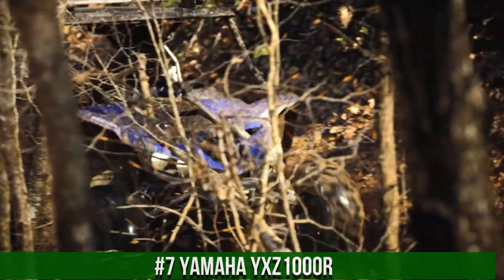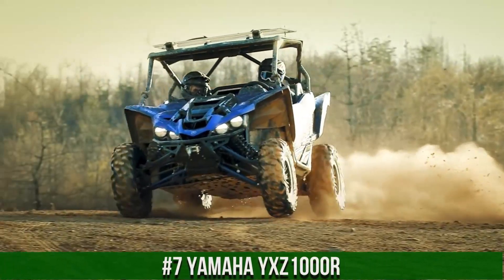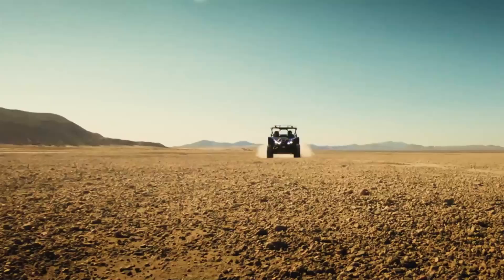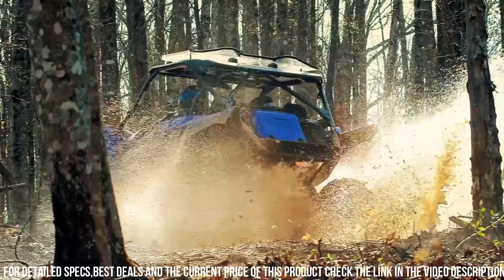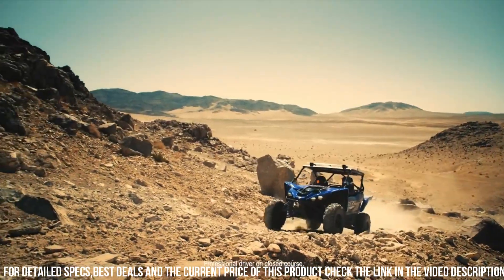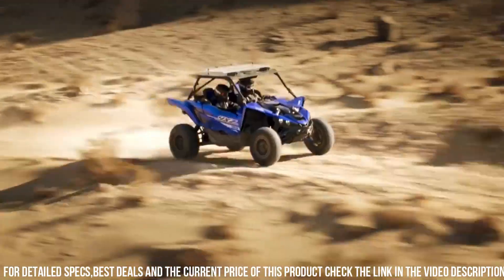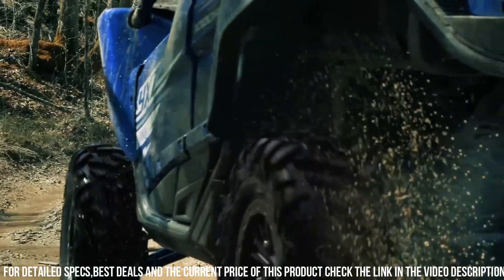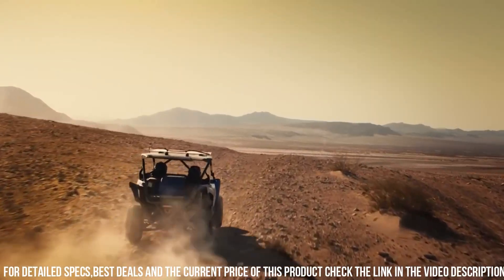Number 7: Yamaha YXZ 1000R — the ultimate high-performance sport side-by-side vehicle that redefines off-road excitement. This cutting-edge machine is designed for adrenaline enthusiasts seeking the thrill of speed and precision handling. The YXZ 1000R boasts a powerful 998cc engine and a sport-tuned suspension, delivering unparalleled performance and agility on the trail.